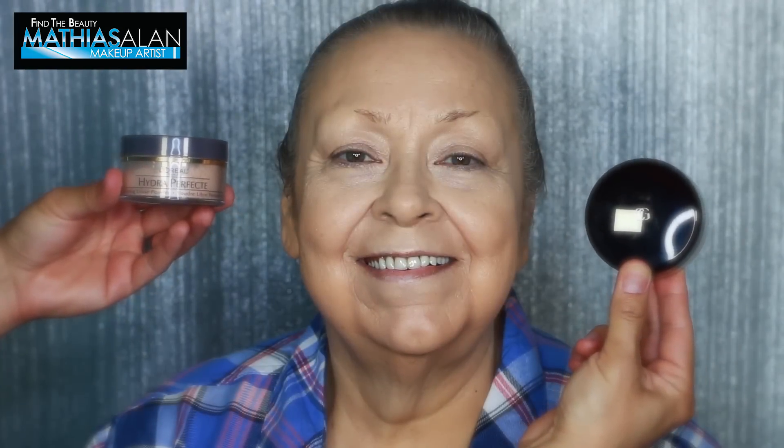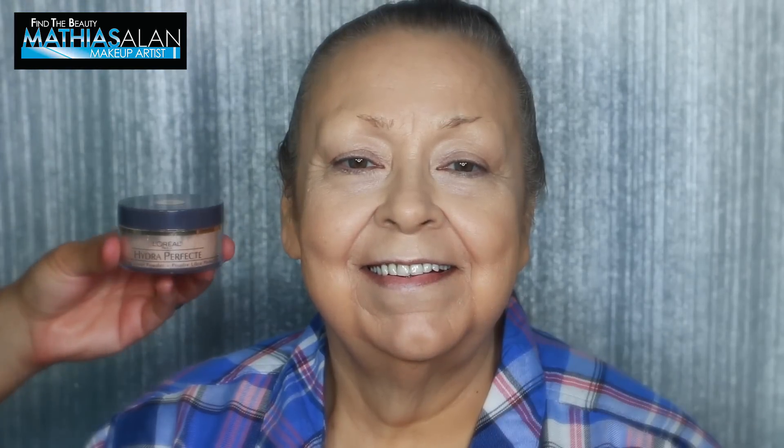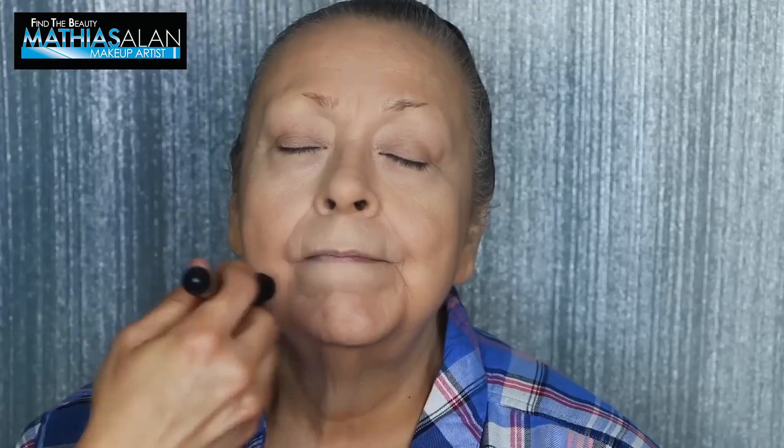Coming up I'm also going to be doing a side-by-side comparison of CoverGirl versus L'Oreal loose powder, because I know a lot of my subscribers are interested in knowing where they can save money and what the best choices are for them. That will be coming up on my YouTube channel this fall and winter.